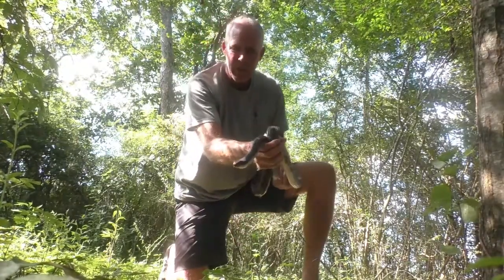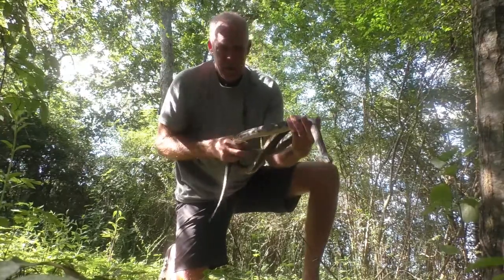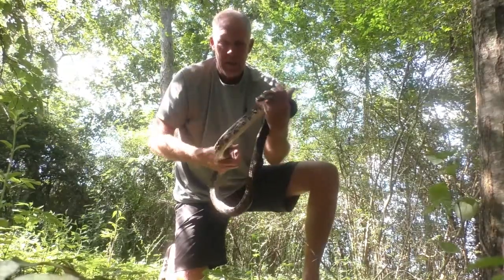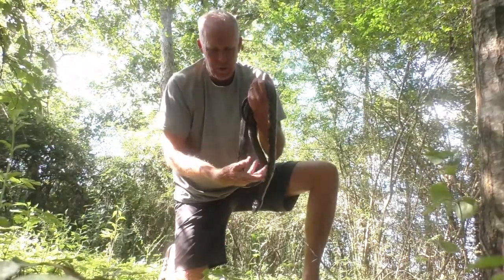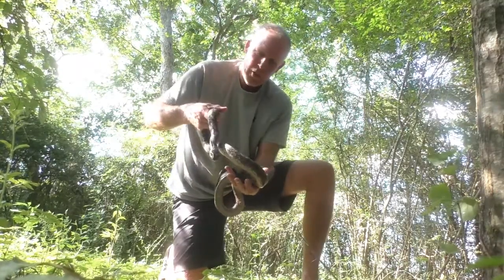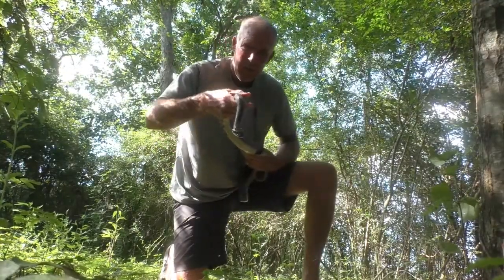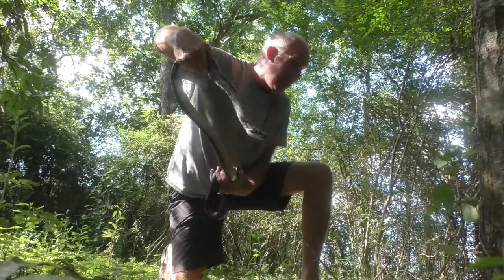He's heavy too, for a rat snake — very heavy. He's pretty comfortable. It's the end of July, late in the afternoon; it seems to be when I see these things out here, when the birds find them. And I can feel some things in his body that feels like he's recently eaten. So we'll put him down and let him crawl off.